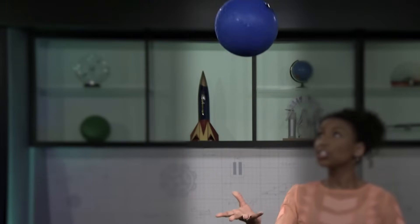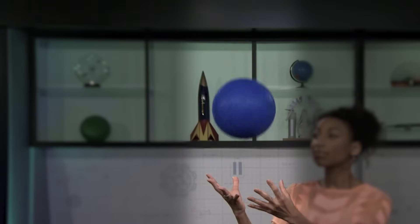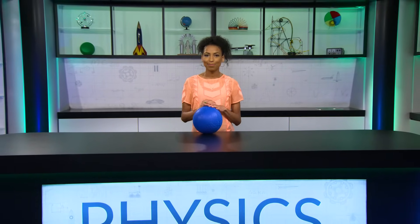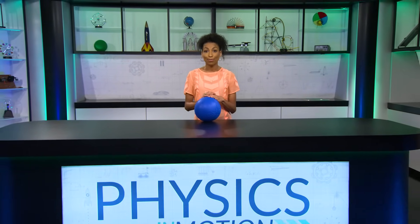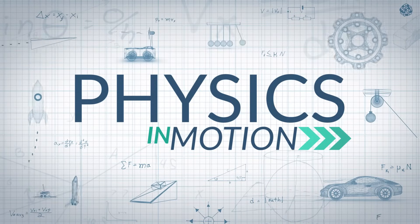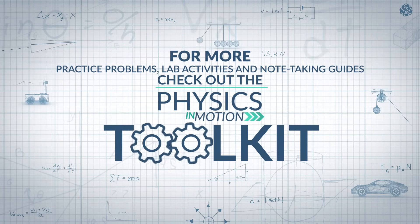So let's summarize what we learned with this ball as the system. If I throw the ball in the air and catch it, we know that gravity does negative work as the ball rises and positive work when it falls, and the net work done on the ball by gravity is zero. There are all types of energy that we'll explore in other segments. That's it for this segment of Physics in Motion — we'll see you next time. For more practice problems, lab activities, and note-taking guides, check out the Physics in Motion Toolkit.